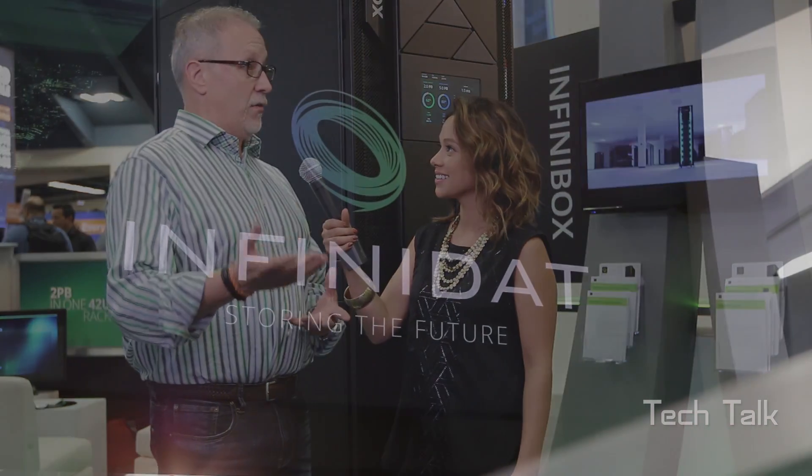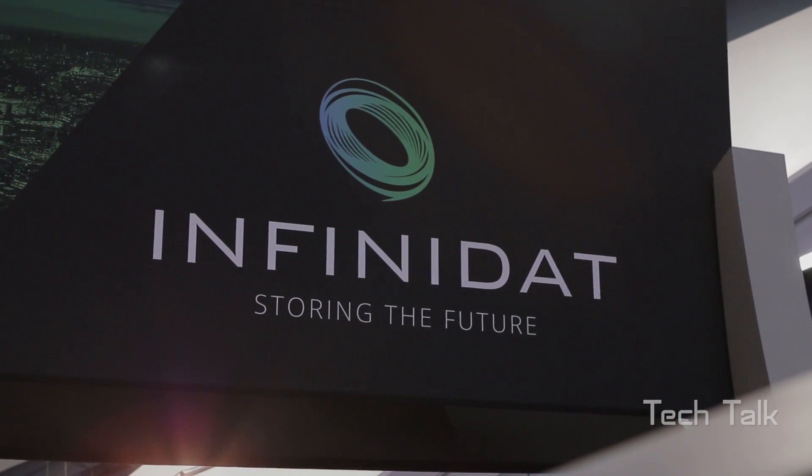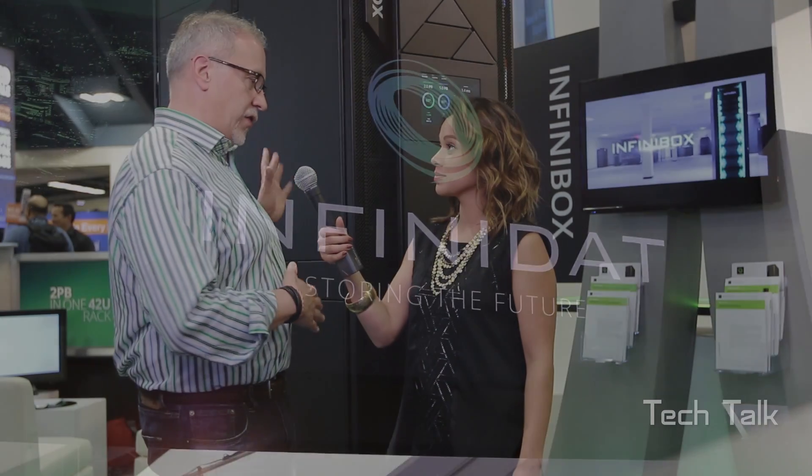We're here at VMworld — this is actually our second year at VMworld. We have a much bigger presence this time around though. We've got a lot better brand recognition and a lot of customers that are running thousands of virtual machines are moving to systems like this because it's very efficient, very cost effective, and provides great performance across a really wide range of workloads.